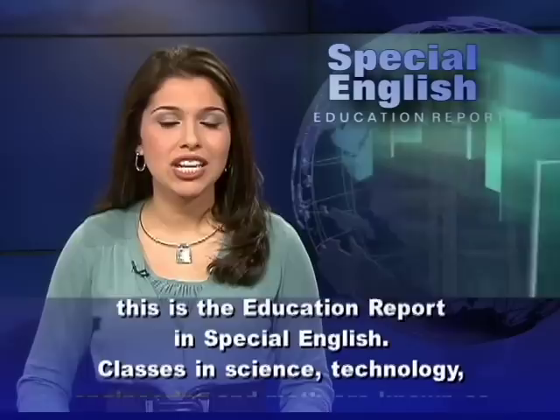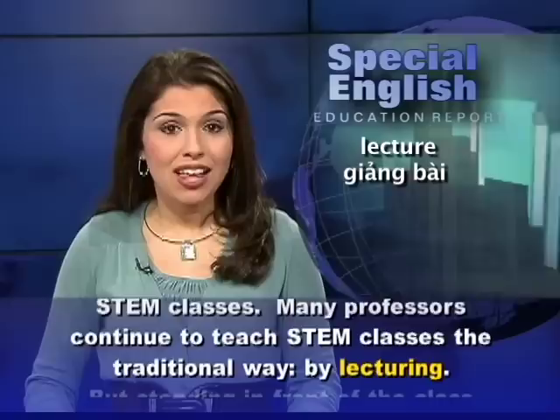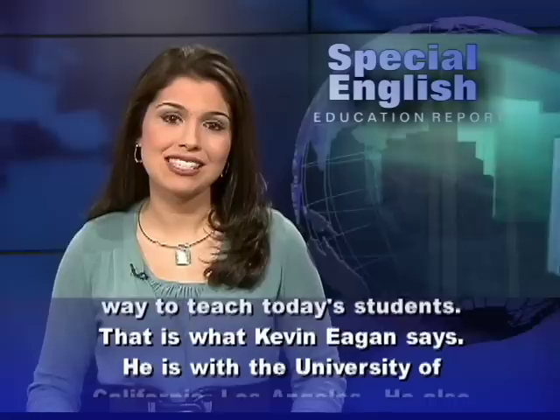From VOA Learning English, this is the Education Report in Special English. Classes in science, technology, engineering, and math are known as STEM classes. Many professors continue to teach STEM classes the traditional way, by lecturing. But standing in front of the class and lecturing may not be the best way to teach today's students.